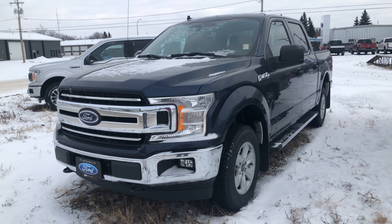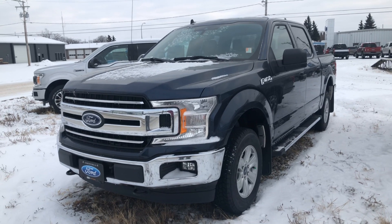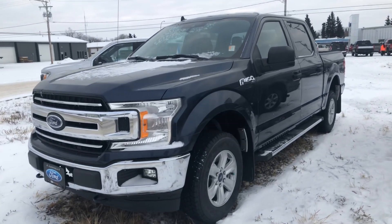Hey Charlie, it's Kelsey here at Country Ford in Wilkie. I know you're inquiring on some F-150s new and used. This is a 2019 F-150 XLT, very base model.